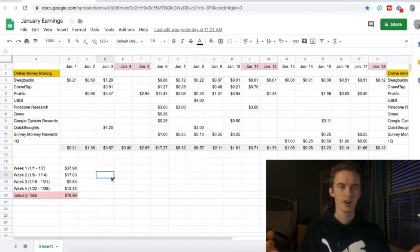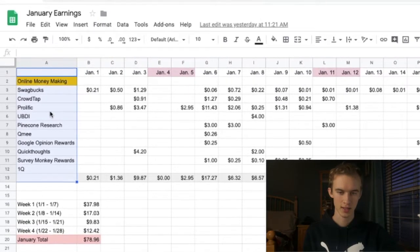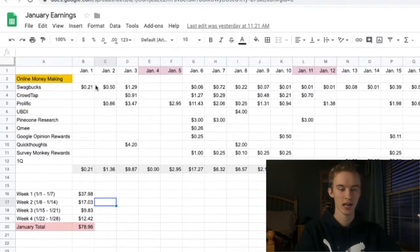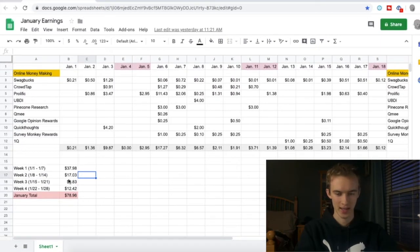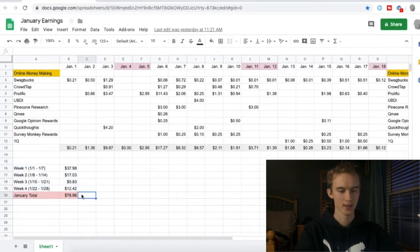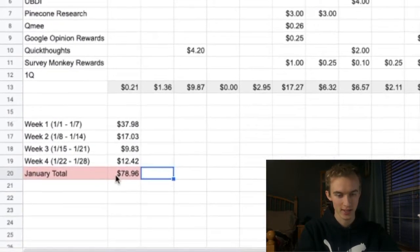So let's jump into my Excel sheet. On the left side you can see all the different survey sites I've used, and I've actually calculated how much I've made day by day — so you will see all 30 days. On the bottom here you can see the total. I won't keep you waiting: the total earned is almost $79. By no means did I go out of my way and try really hard to earn this month.